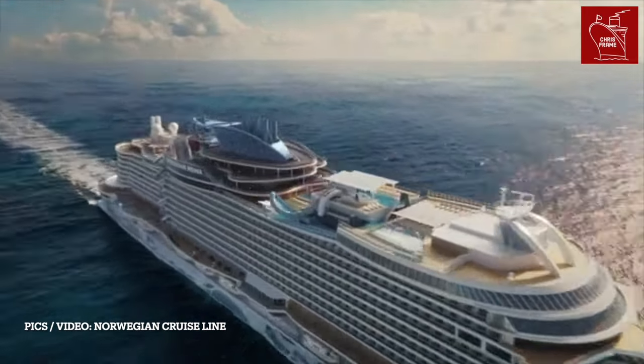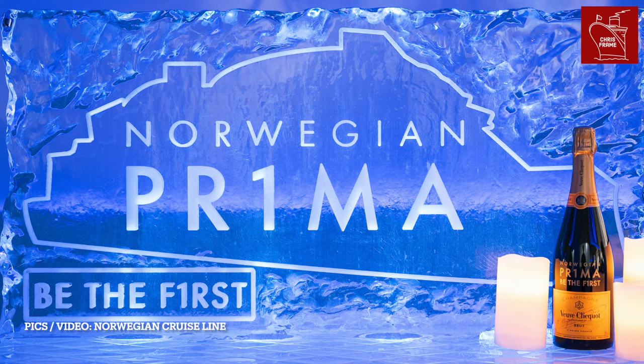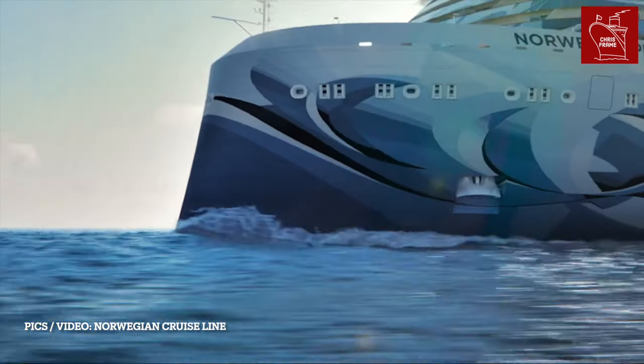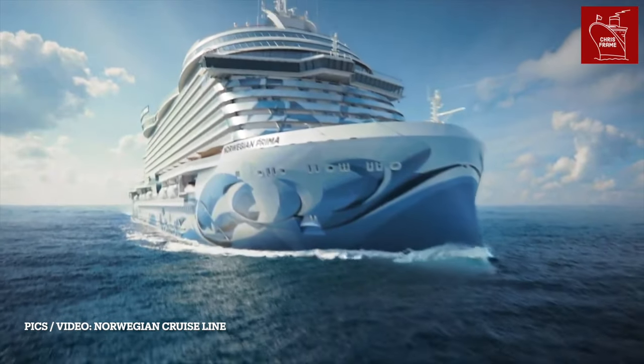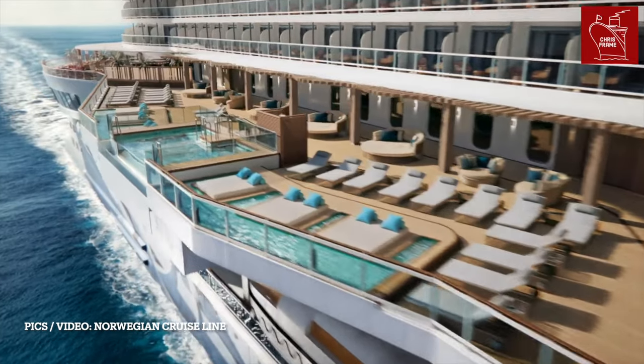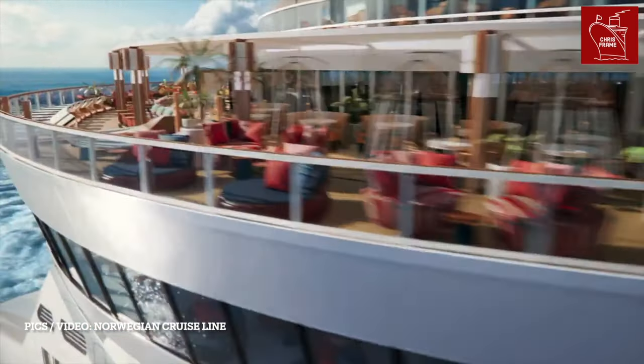Norwegian Cruise Line's brand new ship Norwegian Prima enters service in August 2022. The ship is the first in NCL's Prima class, clocking in at 142,500 gross tons and 294 meters long. While the Norwegian Prima isn't the biggest new ship to enter service, she certainly looks like one of the most innovative.